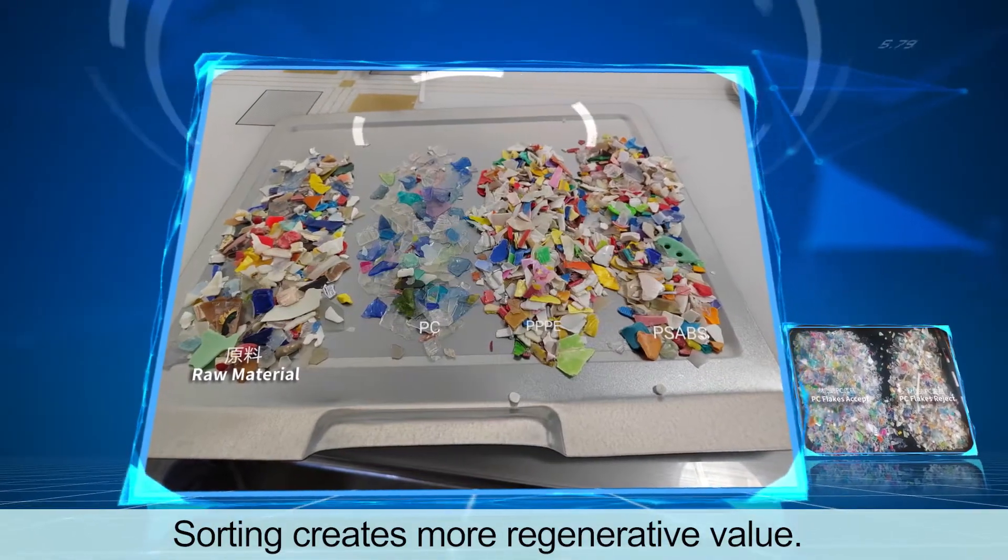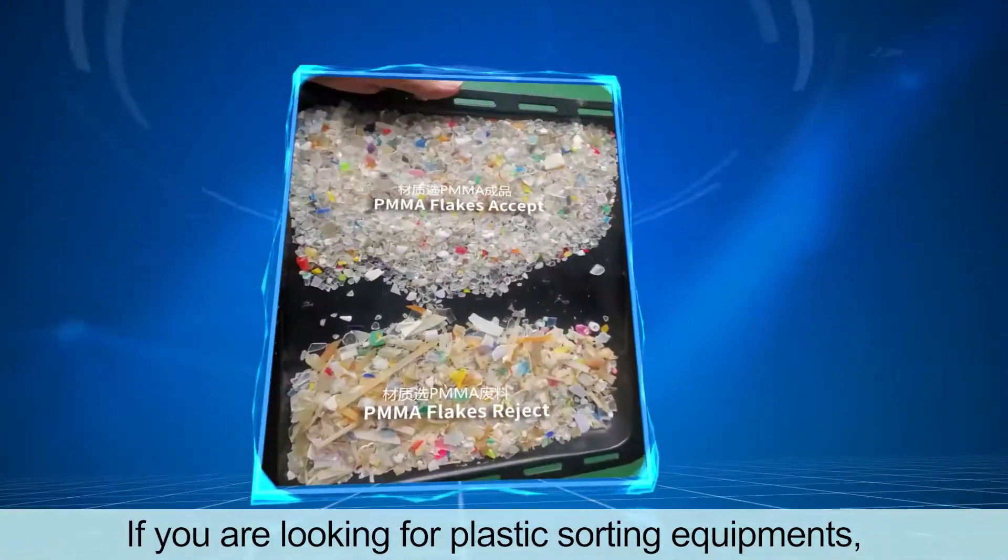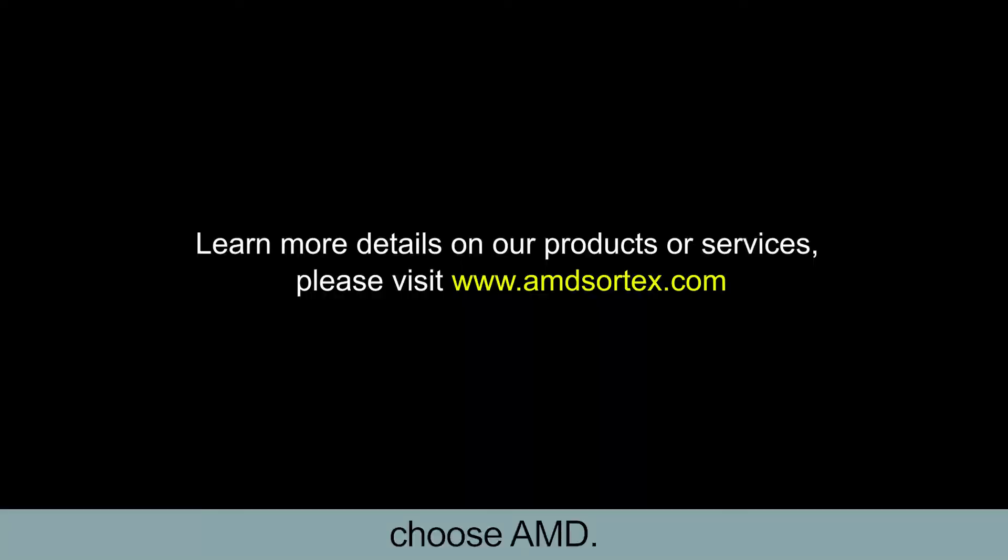Sorting creates more regenerative value. If you are looking for plastic sorting equipment, choose AMD.